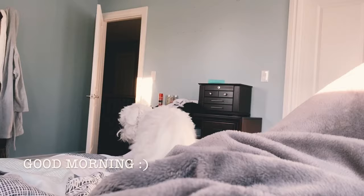Hi everyone, it's Linda here and today I'm going to show you guys what I eat in a day.